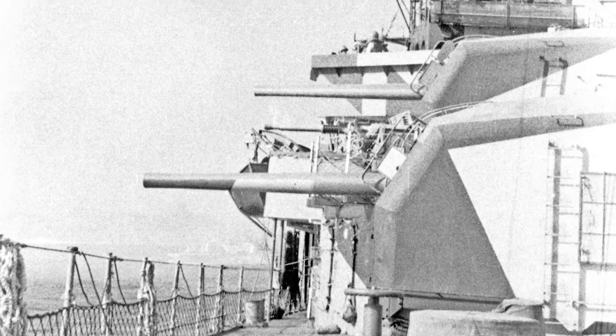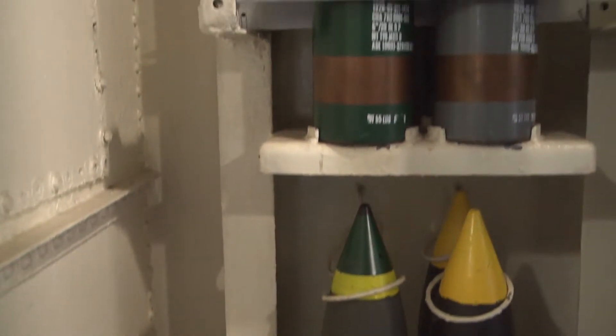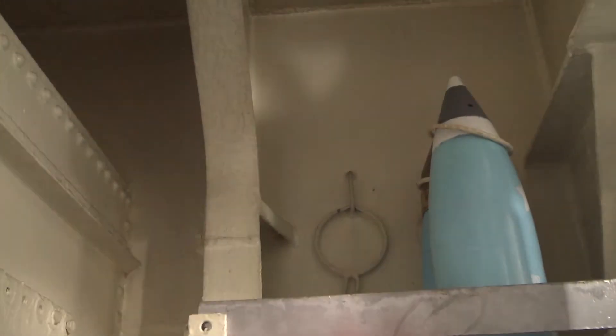The guns could fire 15 to 20 rounds per minute and they were fired electronically by the gun director, who got his targeting information from the ship's computer, which could take into account the speed of the ship, the pitch, and the roll. The guns could fire 9 miles horizontally and 7 miles vertically. They could fire common rounds, armor-piercing rounds, illumination, and variable-time fuse rounds which utilized basic radar technology.